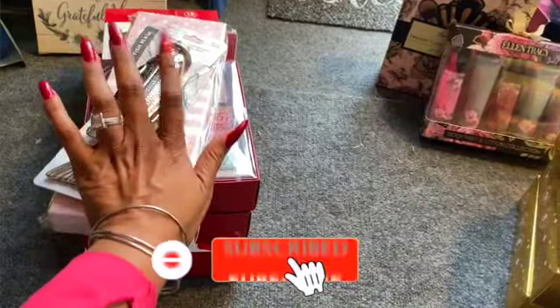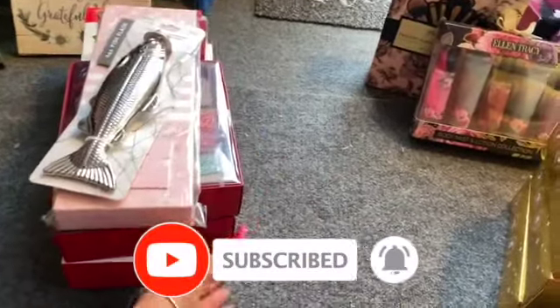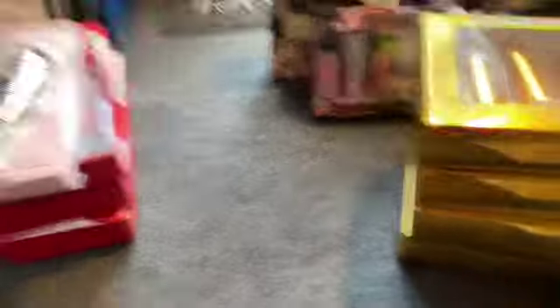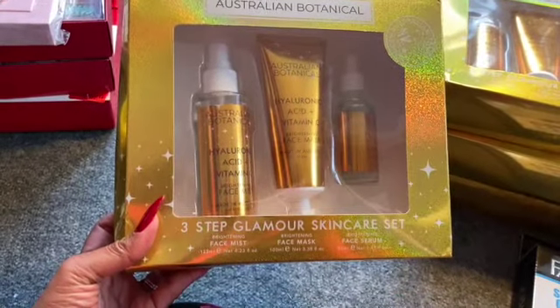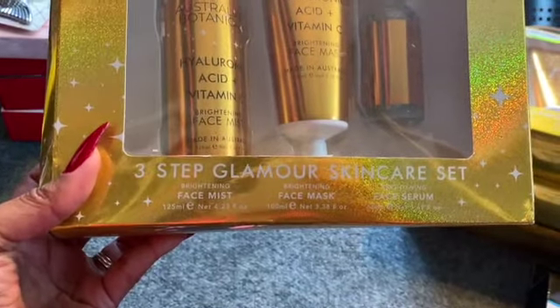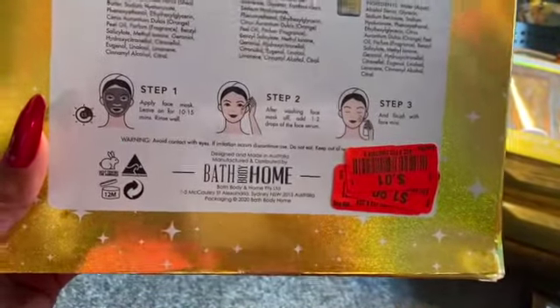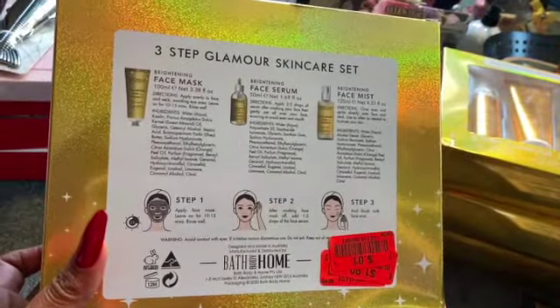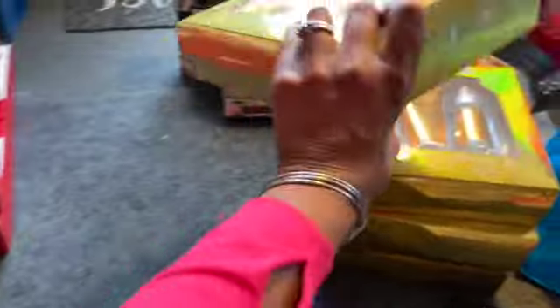If you're not following me on Instagram, the link is in the description box — I always post on Instagram before I post on YouTube. I found these Australian Botanical three-step glamour skin care sets. You get the face mist, face mask, and face serum — all for a penny. It's a brightening face mask, brightening face serum, and brightening face mist. I picked up four of them.